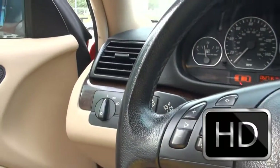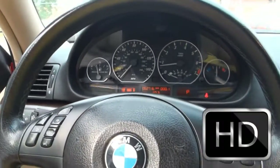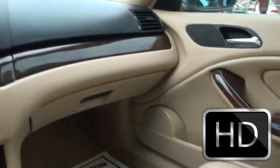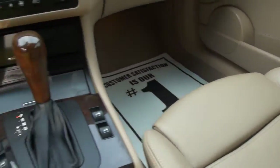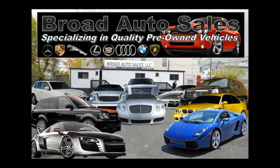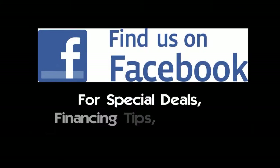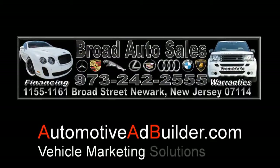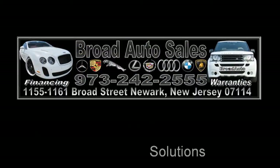Really clean. If you need more information please contact us here at Broad Auto Sales at 973-242-2555, or follow us on Facebook at Broad Auto Sales for the latest deals.